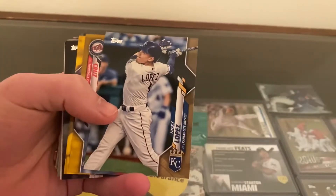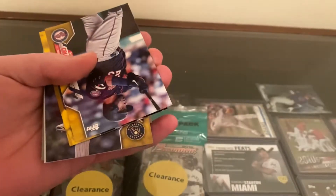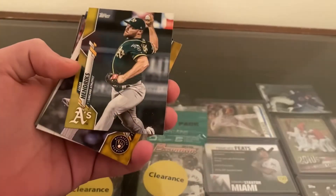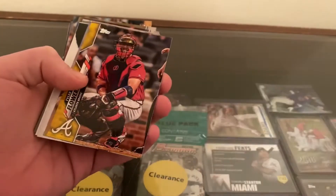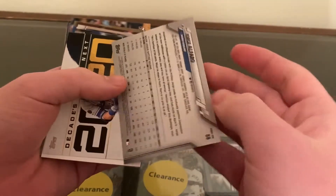We're getting into our yellows here. We got a Nicky Lopez out of 2020, so we got a parallel. Yippee. Nelson Cruz. Gary Sanchez. Liam Hendricks. And our last one, Tyler Flowers. Oh, Jorge Alfaro too.